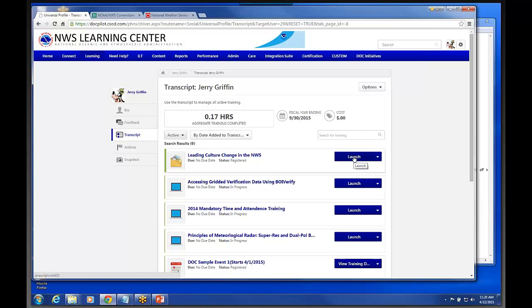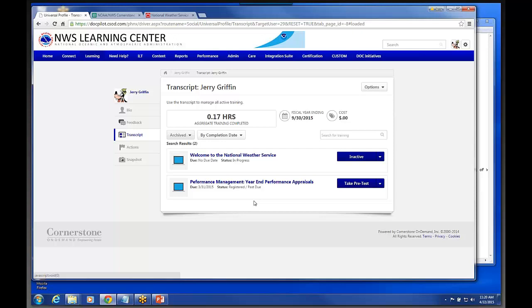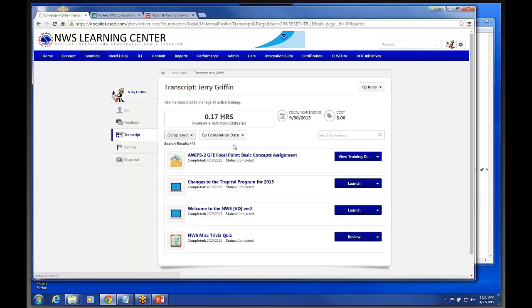Over here on the right are the different launch buttons — that's how you actually launch the training. You just simply click on the launch button and you can launch it. Anything I've completed shows up under the Completed tab. There's one other tab called Archived — if you've got a lot of completed stuff on your transcript and you'd like to remove some items, or at least get them off the completed section, you could actually move them down to that archive section.